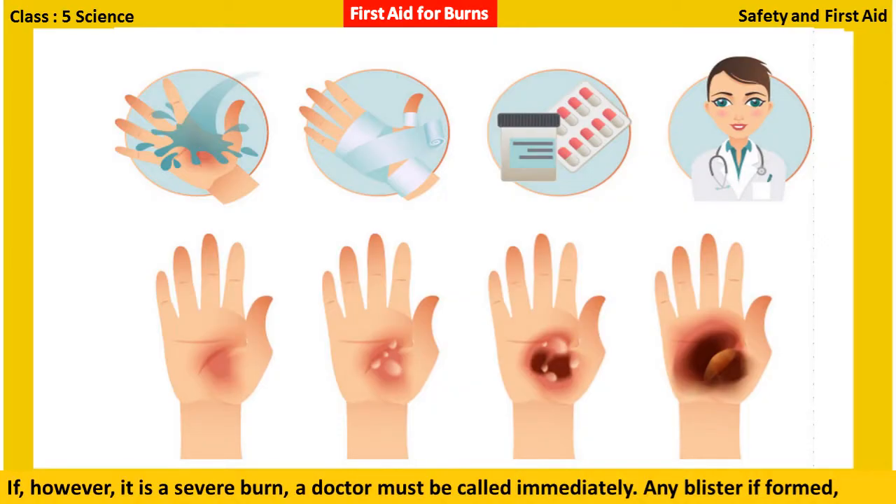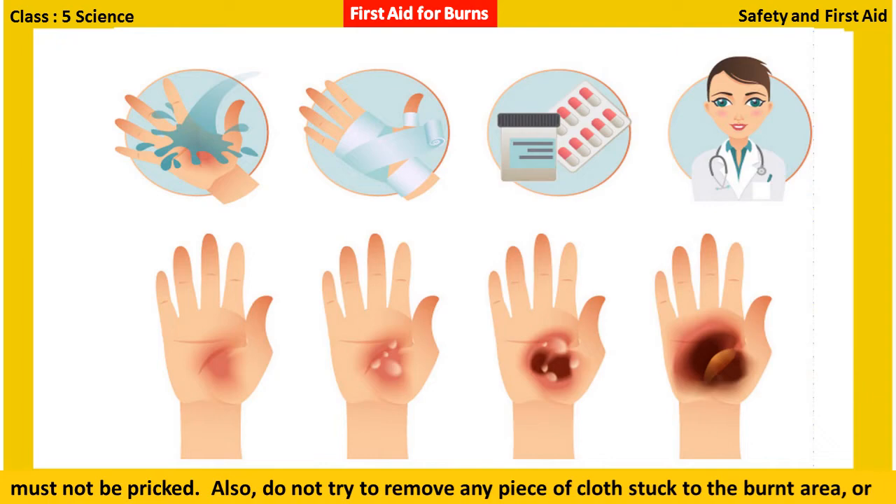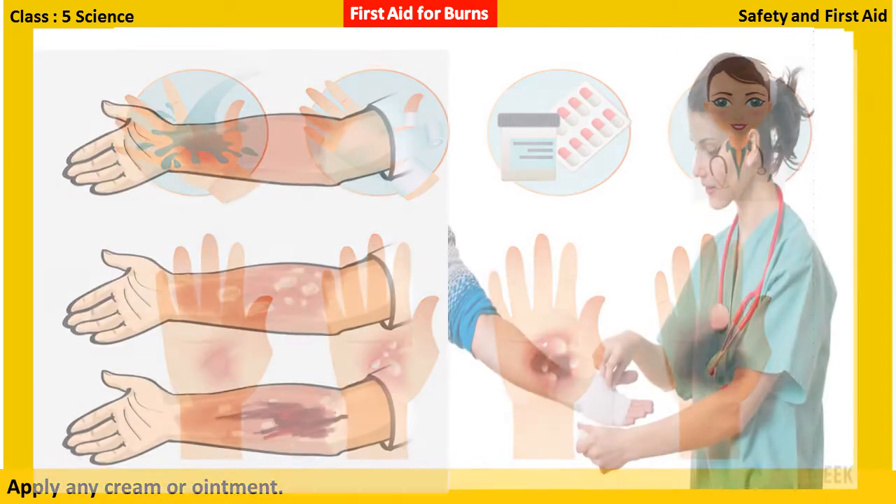If it is a severe burn, a doctor must be called immediately. Any blister, if formed, must not be pricked. Also, do not try to remove any piece of cloth stuck to the burnt area, or apply any cream or ointment.